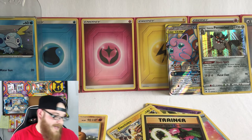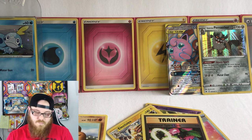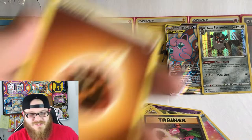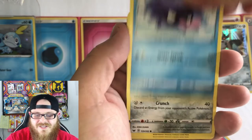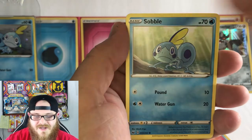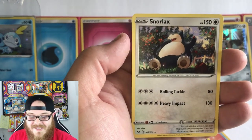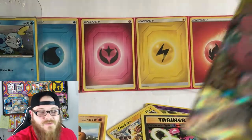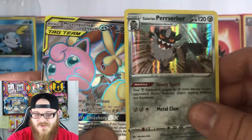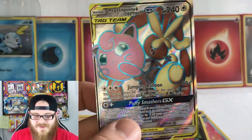On to the next pack — the last pack actually — and it is Sword and Shield. Let's see if this one holds anything nice for us. Here's your code card. We have Energy, Mantine, Crushing Hammer, Switch, Shellder, a Mawhile, Galarian Ponyta, a Sobble, Maractus, and a Snorlax — and we do not have the Snorlax yet so I am super excited about that! You've got to love Snorlax. So we did get two really, really good hits out of this tin: the Galarian Obstagoon we pulled from Sword and Shield, and this amazing Mega Lopunny and Jigglypuff GX — wow, amazing looking card.